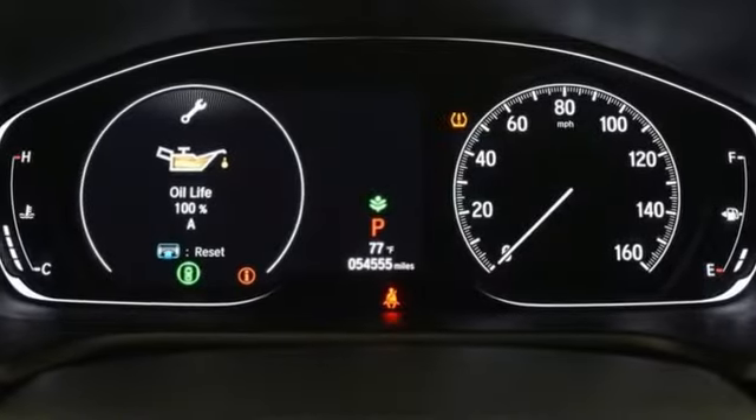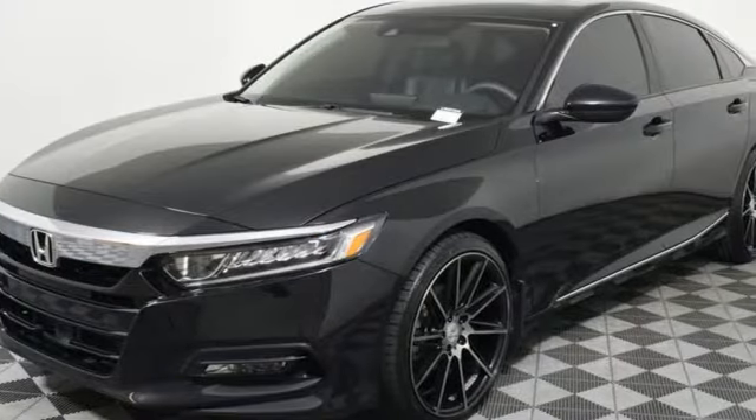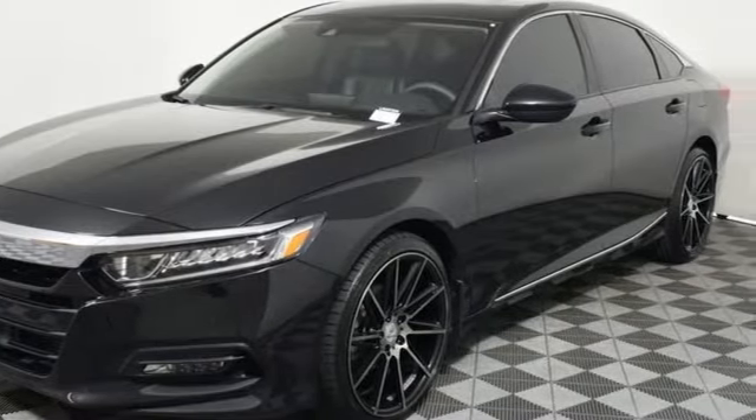Streaming audio. Remote engine start. Dual zone climate control. Doors and push button start proximity key. Front heated bucket seats.